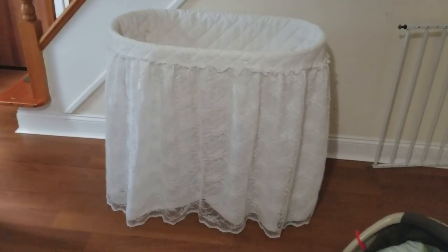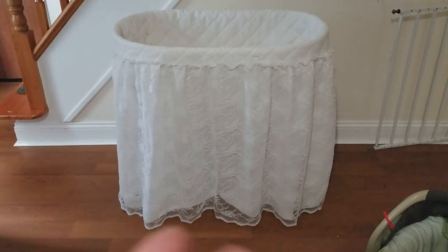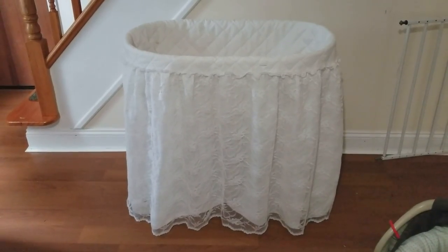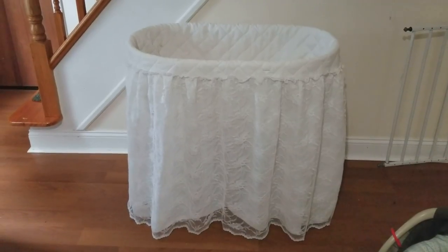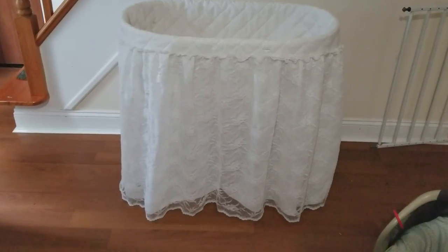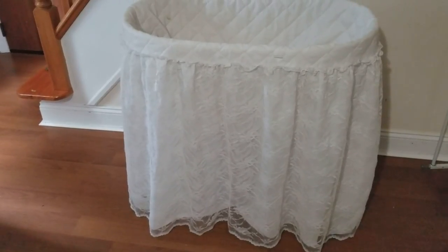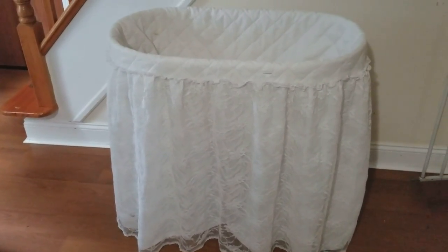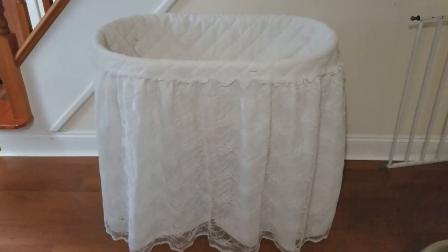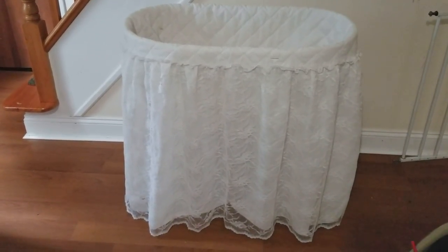Right now you can just see the fancy cover that is on this bassinet, which I'm going to pull off and show you how amazingly cool this is. I have done nothing to this cover. If I'm even going to use it — it's a bit fancy for me — but you'll see what I'm talking about when I pull it off.